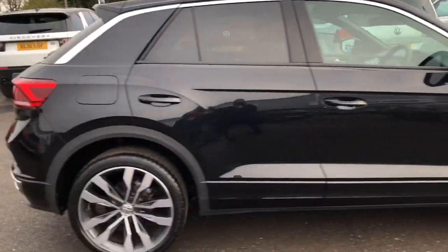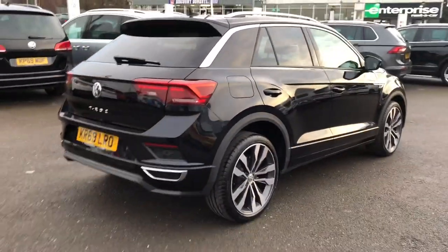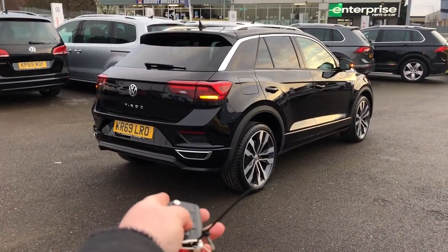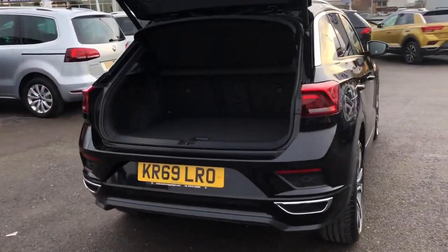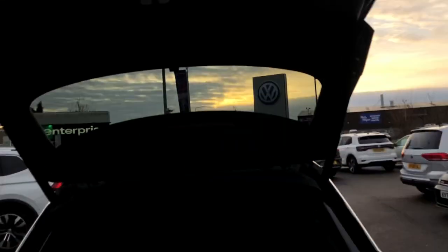Rear tinted windows. Bringing you around to the back, you have got an electric tailgate — I'll press the button on the remote and show you how that works. It opens really quickly and easily, which is a lifesaver when you've got your hands full if you've been shopping. You've also got a really good-sized boot. To close it, there's a button on the top.